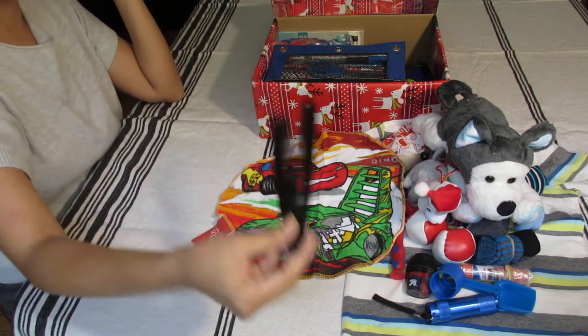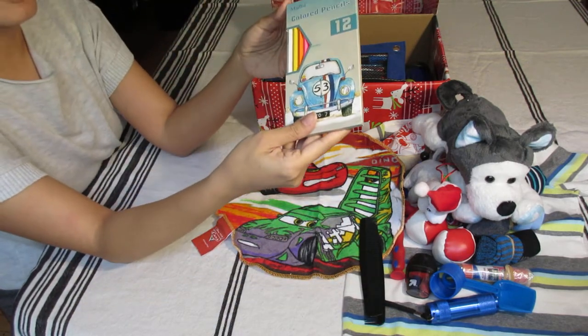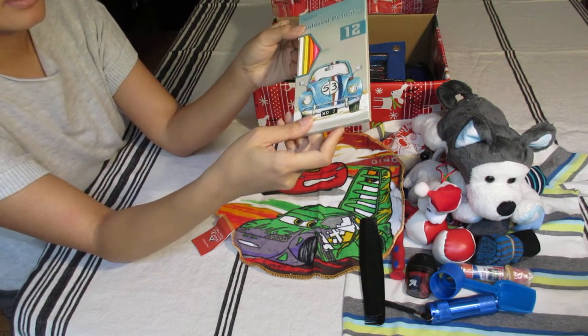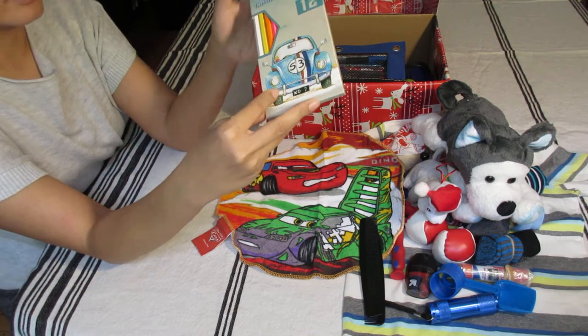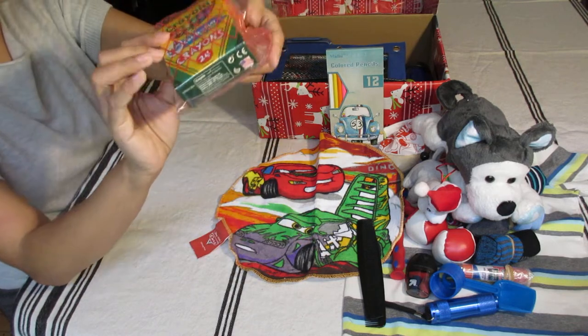Two combs, colored pencils from Madarasi — I got those from Amazon and I love that there's a blue racing car on the front — and a set of crayons.